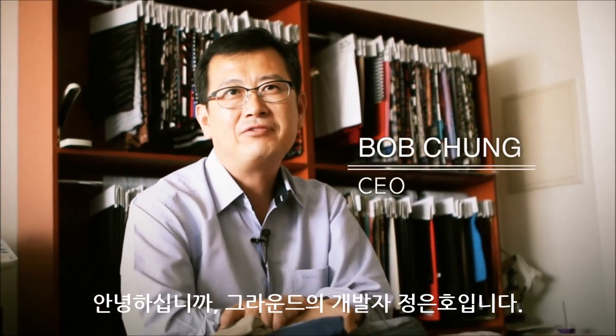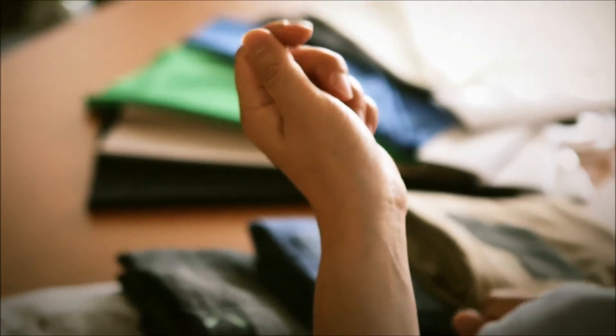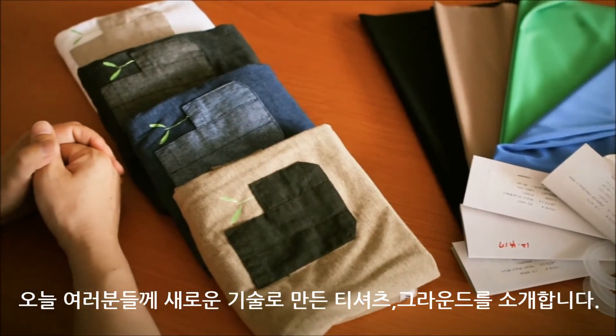Hi, I'm Bob Chong, founder and inventor. I've been working for 25 years in textile. Today, I'm going to introduce a new technology: Ground.